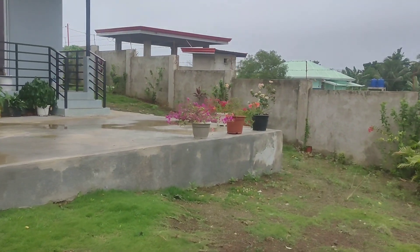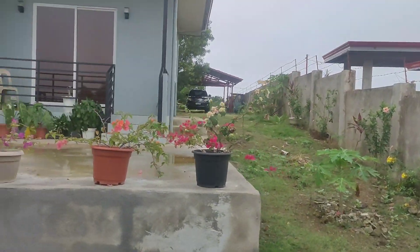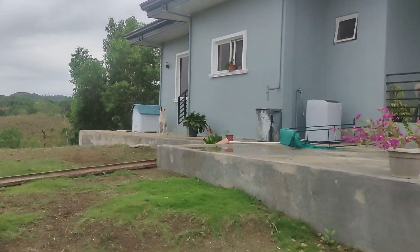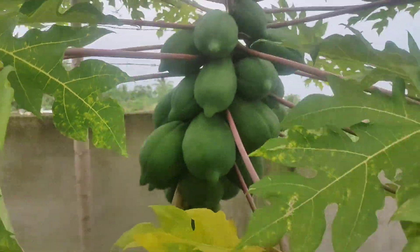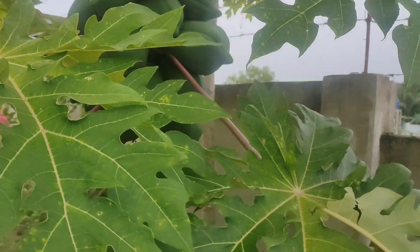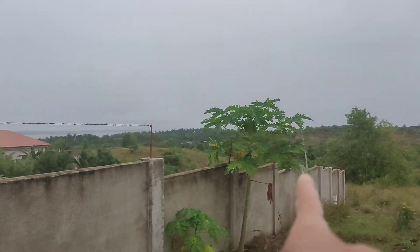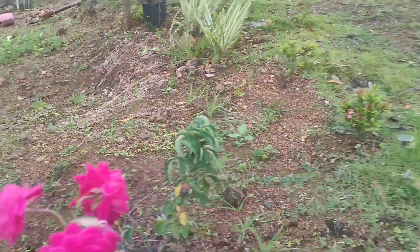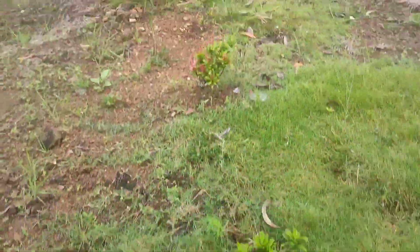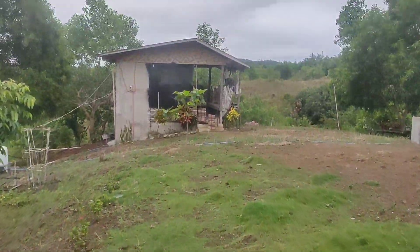This is the back of the house and this is done already — at least no more pipes showing. We have these huge papaya trees — this one is my height — and there's another papaya growing over there. Look at these pretty flowers. My santan is growing okay so far.